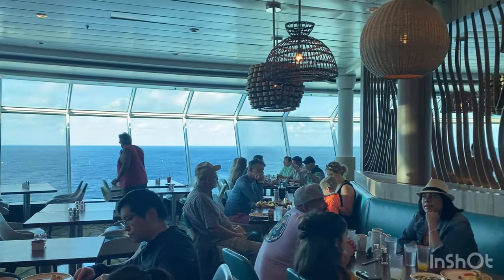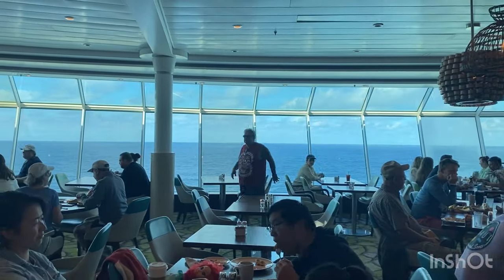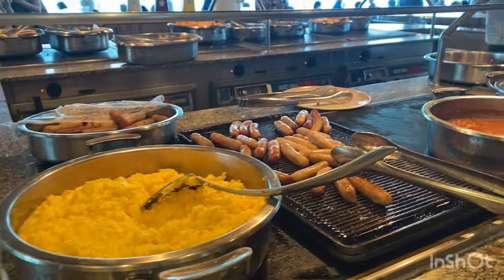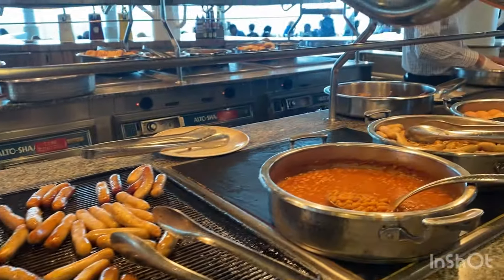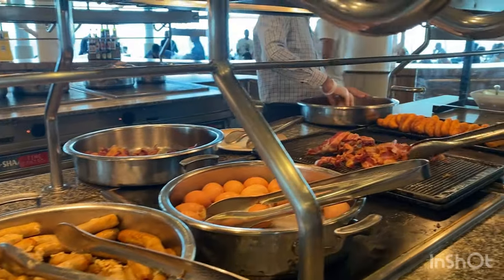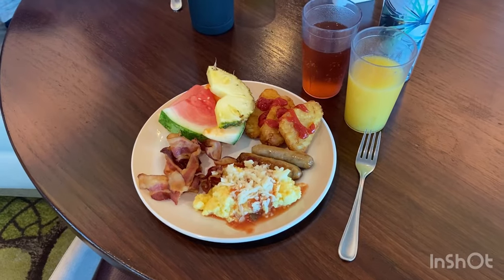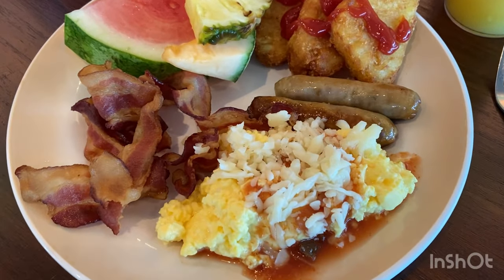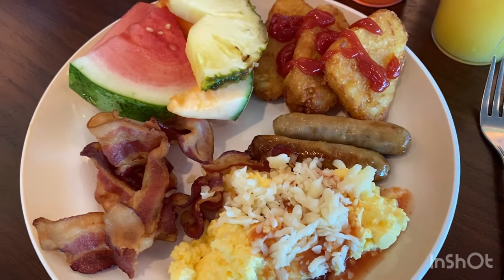Breakfast again was at the Windjammer buffet. This was the view behind the boat, and these were all the options available on the gluten-free specific side of the table — this is what I decided to have. I have to admit I did not like the scrambled egg mix right away. It's just something instant that they had. Not a fan — I wouldn't have it again.